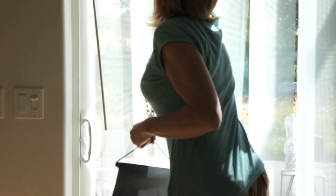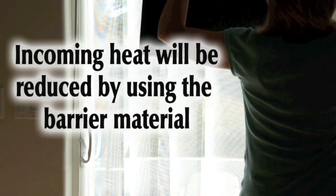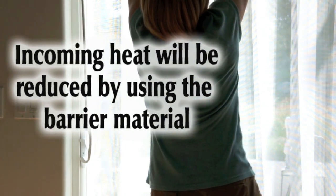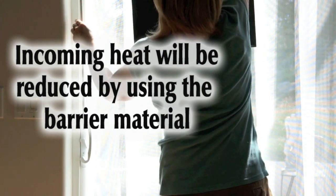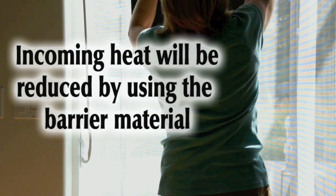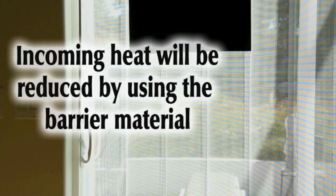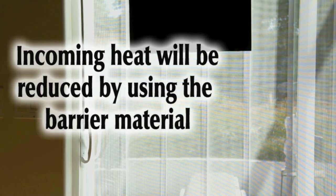Solar comfort vertical panels are drawn and the black paper is resuspended. The infrared camera now shows us that the solar comfort radiant barrier material has reduced the amount of solar energy entering the room through a low E window.